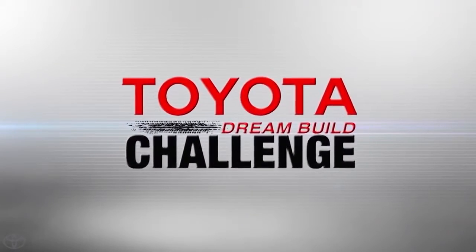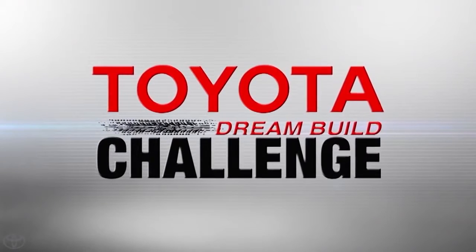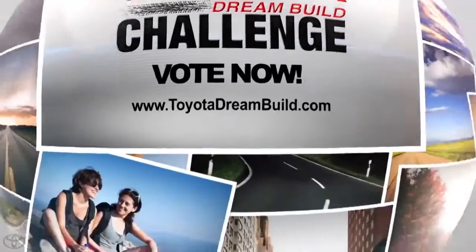Watch all of the teams as they go for the win in this year's Toyota Dream Build Challenge. You decide the winner — so support your favorite Dream Build and vote now. Log on to toyotadreambuild.com for all of the details.